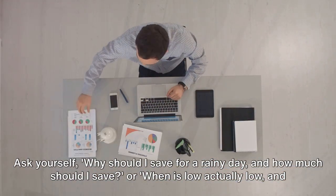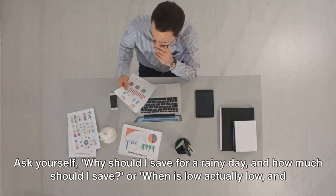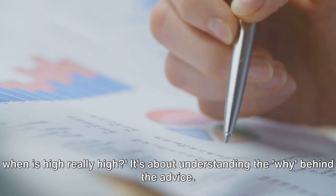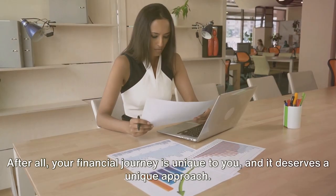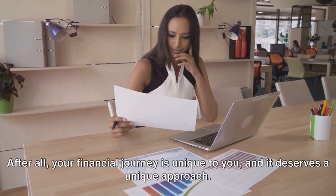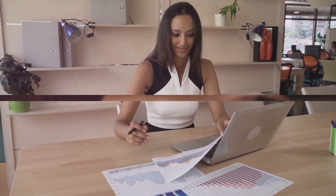Ask yourself: why should I save for a rainy day, and how much should I save? Or when is low actually low, and when is high really high? It's about understanding the why behind the advice. This will help you make better, personalized financial decisions. After all, your financial journey is unique to you, and it deserves a unique approach. Financial wisdom comes from understanding, not blind adherence.